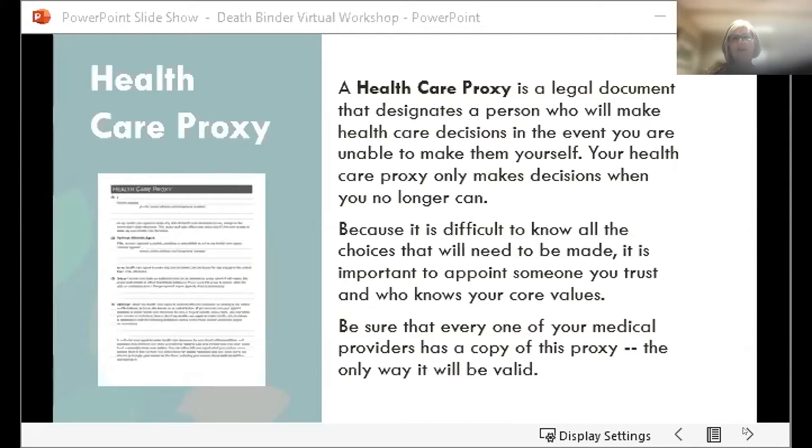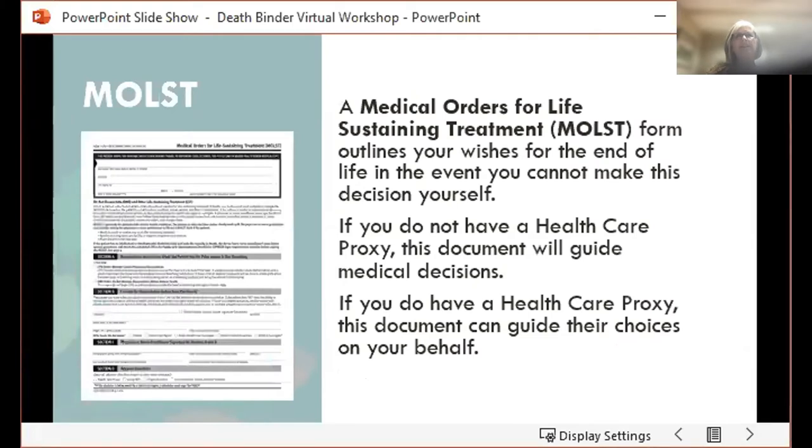The next form is called a MOLST form — it stands for Medical Orders for Life Sustaining Treatment. It is a document filled out with your doctor that outlines the wishes for end of life in the event that you can't make the decisions for yourself. If you don't have a healthcare proxy, this form will guide the medical decisions made for you. And if you do have a healthcare proxy, this document can guide them on some of the more specific choices on your behalf.